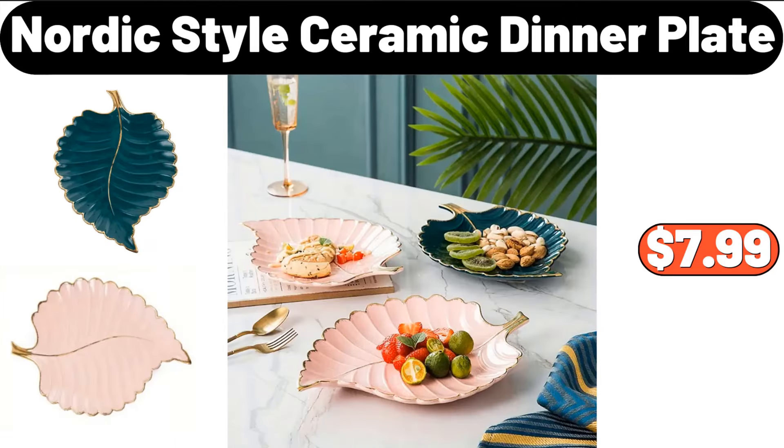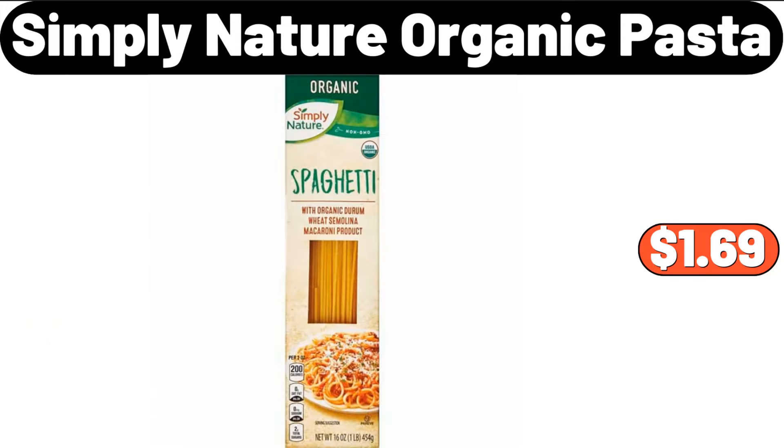Nordic Style Ceramic Dinner Plate, $7.99. Simply Nature Organic Pasta, $1.69.